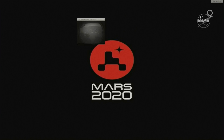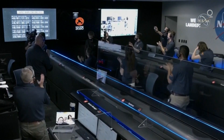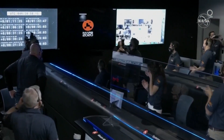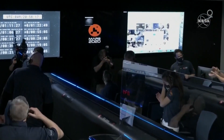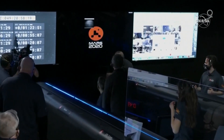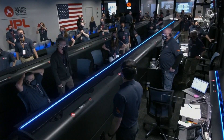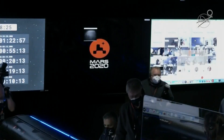Looks like we're getting the first image. Here, take a look at the first image. Flight, this is OL-3. I have the target point on the map when you are ready. We are ready, OL-3. Go for it.